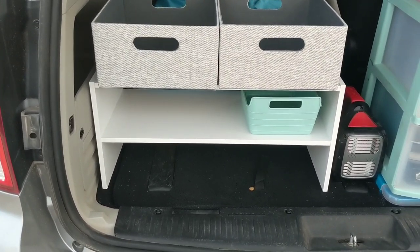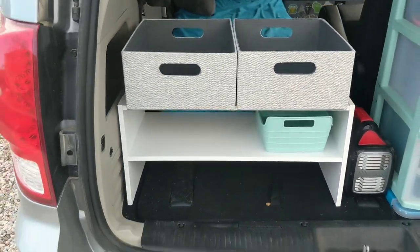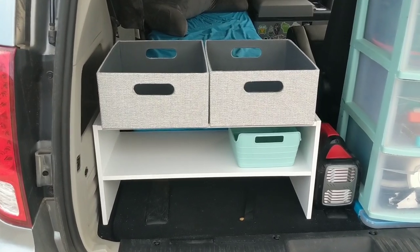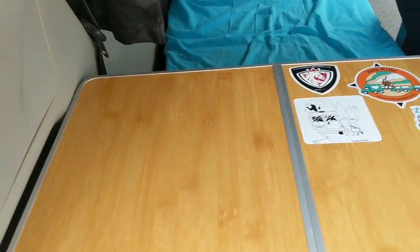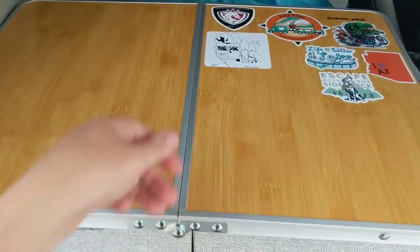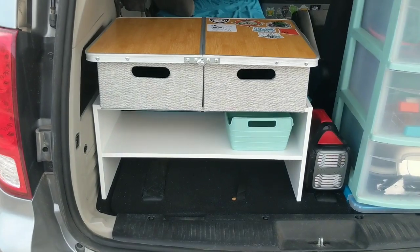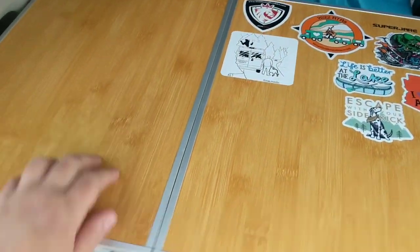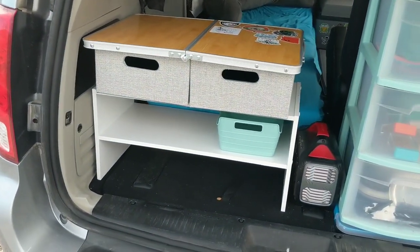I realized they didn't fit in the bottom here and they didn't fit right here. So to expand my space, I Velcroed them to the top and then realized that I can lay my bamboo table from Amazon on top of it as well. I essentially added a third of the space to my shelf.